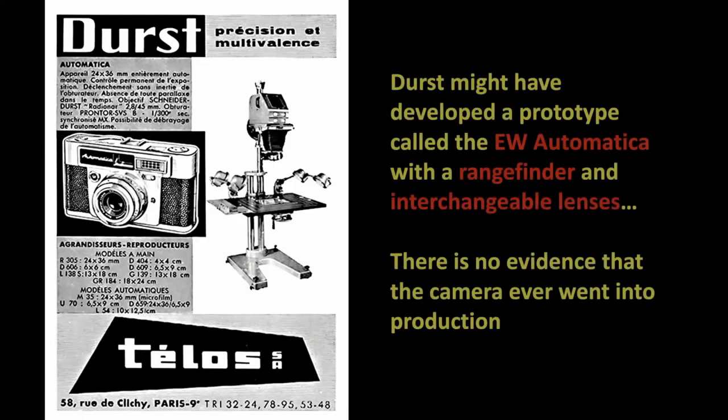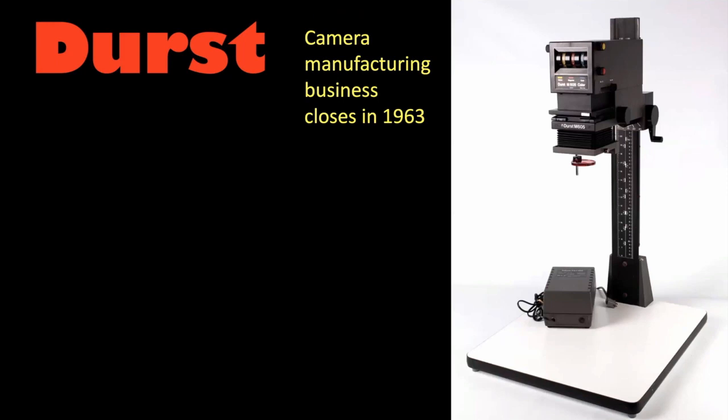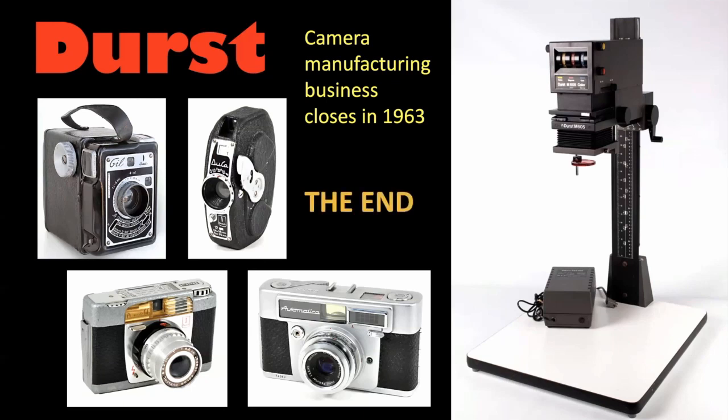There's an advert for the Automatica as well. It's rumoured that Durst developed a prototype they were going to call the EW Automatic, which would have had both a rangefinder and interchangeable lenses, but so far there's no evidence it ever went into production. The camera manufacturing business closed in 1963 when they stopped making the Automatica. So when I say Durst to you, don't just think about enlargers and darkroom equipment — remember they also made four really nice, individual, and unusual cameras as well.